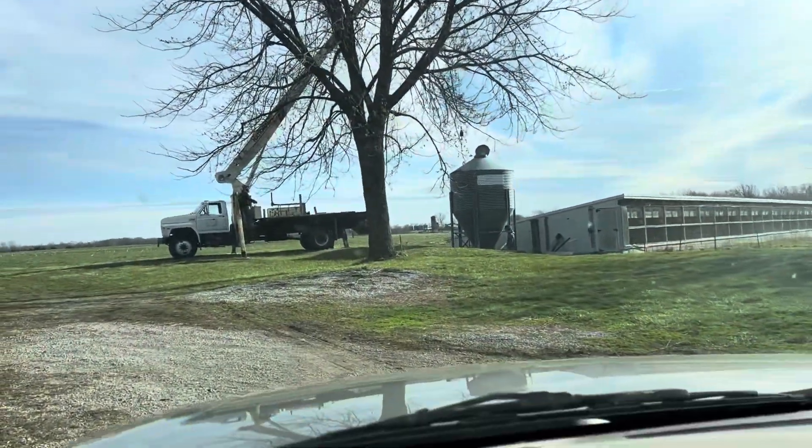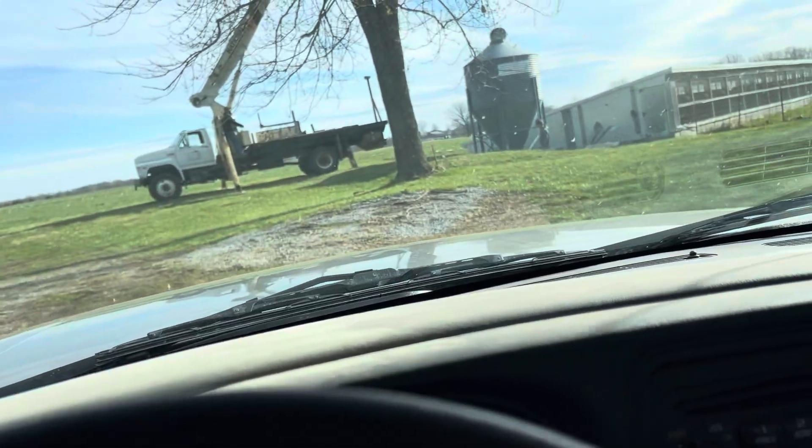We're over here at Grandpa's this morning doing chores and we are going to move the grain bin that's over here at Grandpa's over to the dairy.